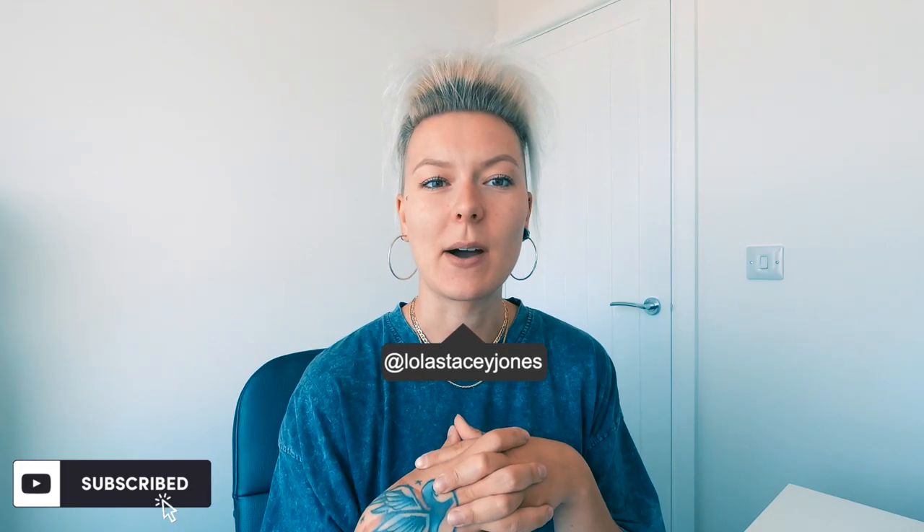Hello, welcome back to my channel. So today is part two of talking about my scoliosis story. I'm sorry if there's any background noise or anything - the road seems to be a lot more noisy today, there's a lot more people out and about. You wouldn't think we were still quarantined.